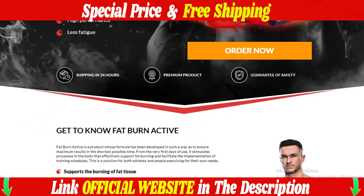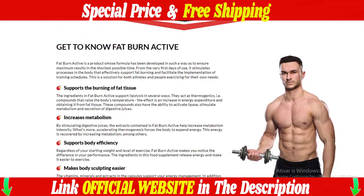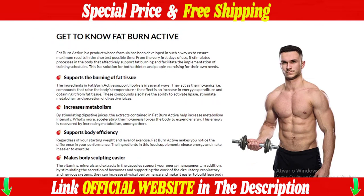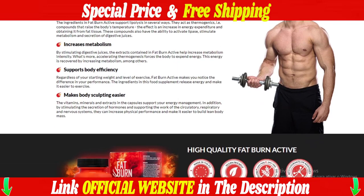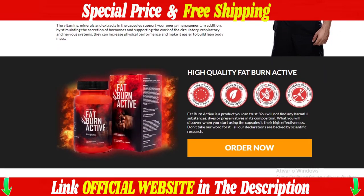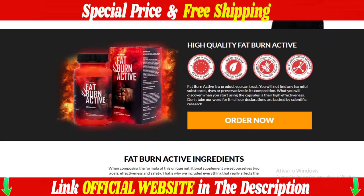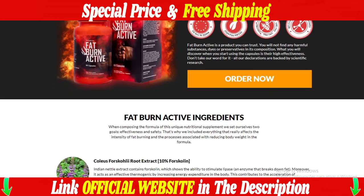Fat Burn Active is a food supplement whose unique formula effectively accelerates fat burning and allows you to achieve your physical appearance goals. It is intended for people who want to lose weight and shape their silhouette. The product contains up to 11 natural ingredients that, when combined, have a synergistic action and strengthen the athlete's body. Fat Burn Active accelerates the burning of adipose tissue and facilitates the control of body mass.